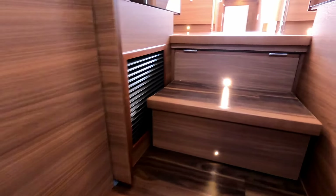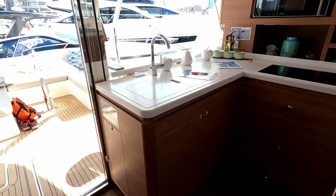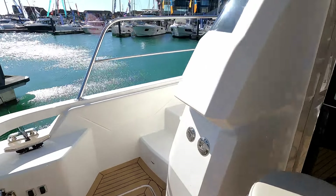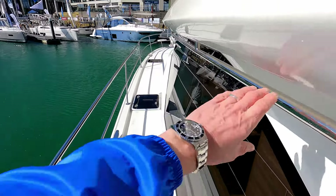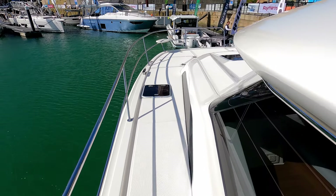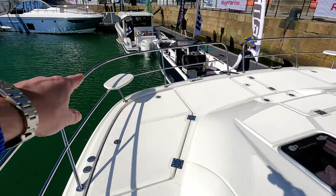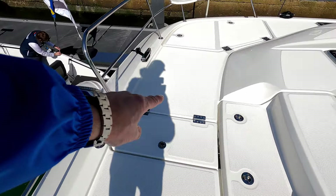Back out through the cockpit door and we're going to do the foredeck first. Up on this super-wide foredeck there's a fantastic grab rail giving you access all the way forwards, and you can see these deck hatches that we looked at from below. There's a pretty big foredeck — really neat that they've got little seats down here with access and storage underneath. There's also anchor storage access and another big locker over here.